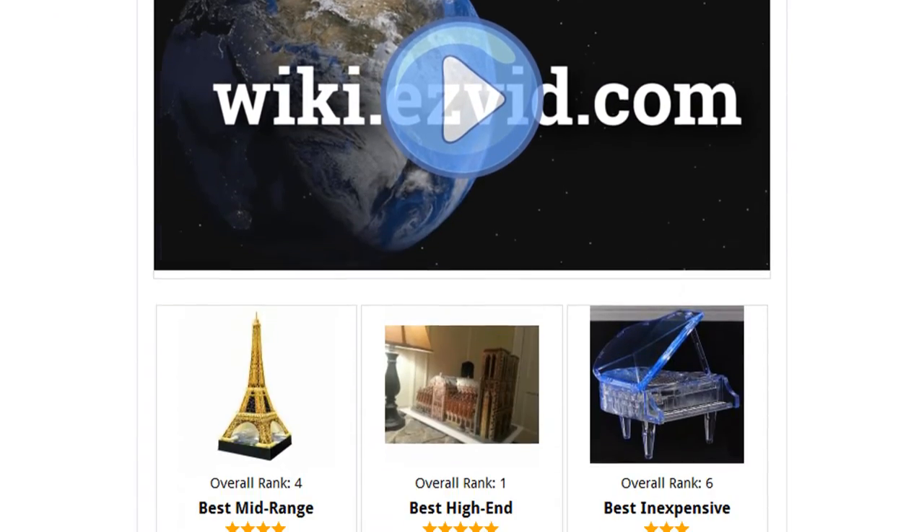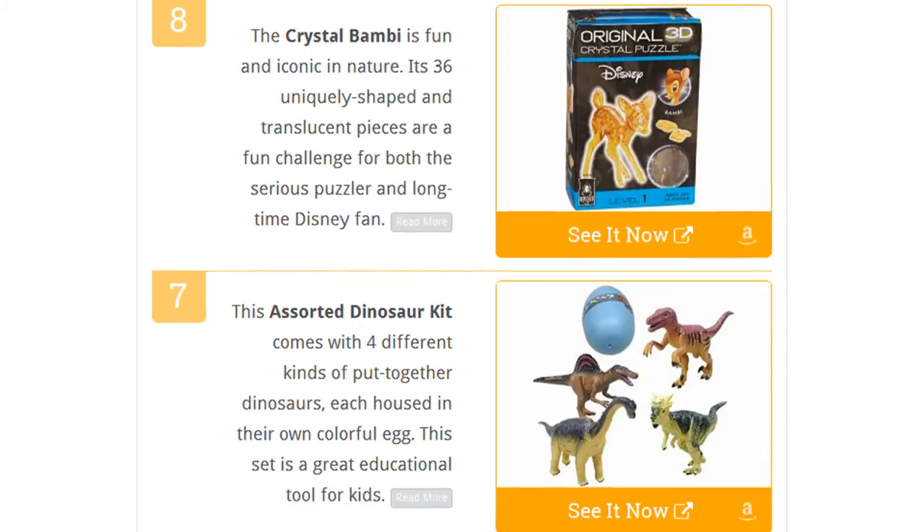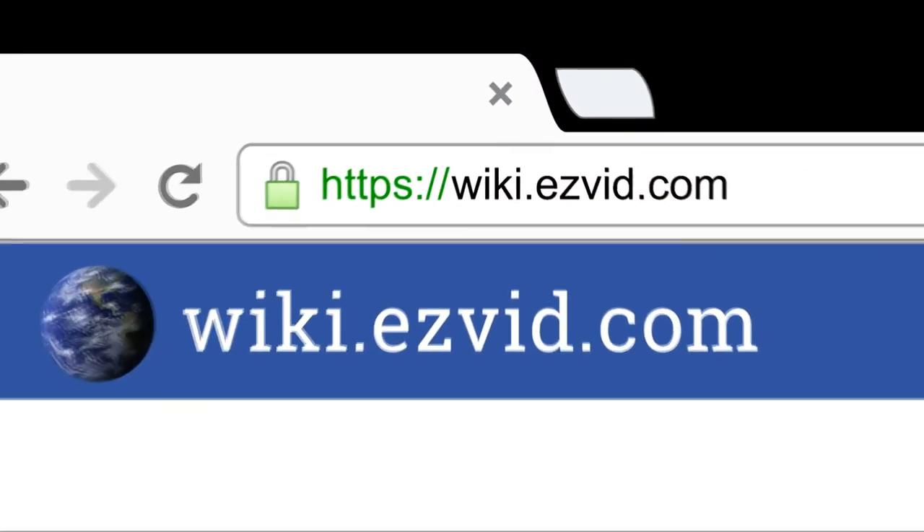To see all this stuff, go to wiki.easyvid.com and search for 3D puzzles, or click beneath this video.